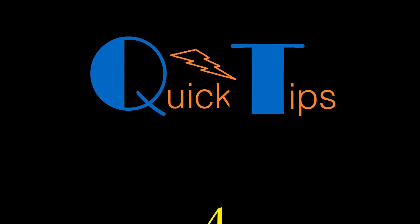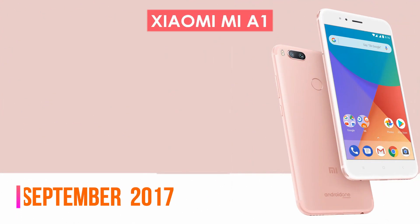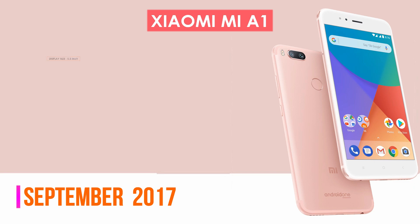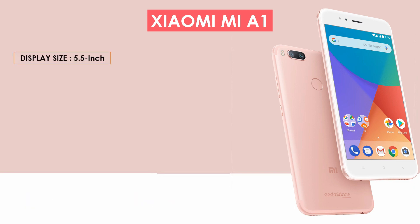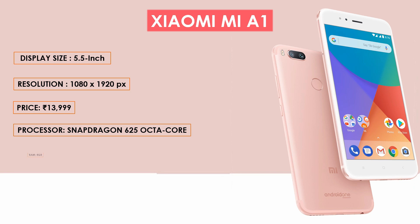At number four in our list is the Xiaomi Mi A1. The Mi A1 smartphone was launched in September 2017. The phone comes with a 5.5-inch touchscreen display with a resolution of 1080 by 1980 pixels. Mi A1 price in India starts from 13,999. It is powered by a Qualcomm Snapdragon 625 octa-core processor with a clock speed of 2 GHz and comes with 4 GB RAM. The phone packs 64 GB of internal storage expandable up to 128 GB via microSD card.